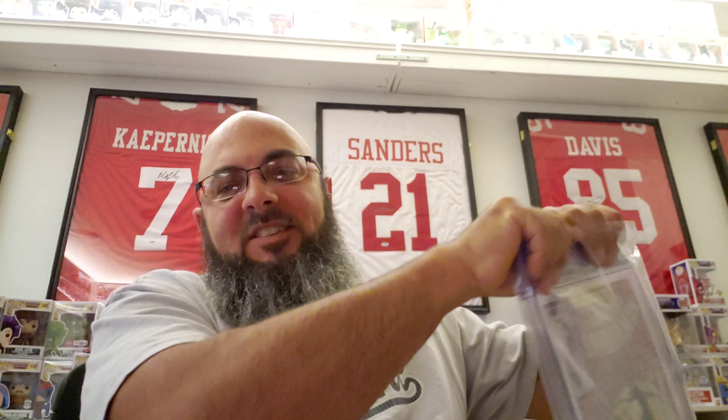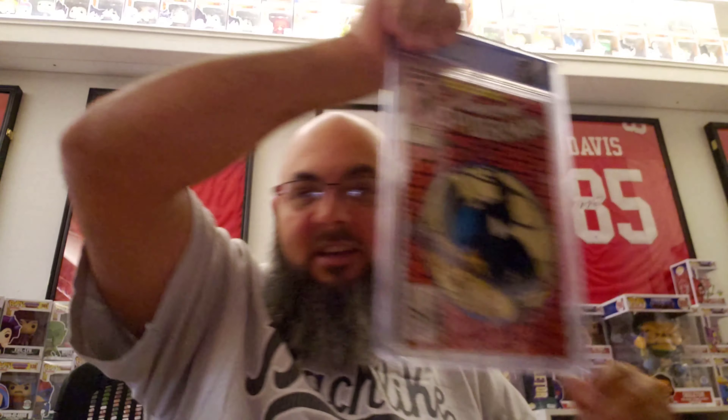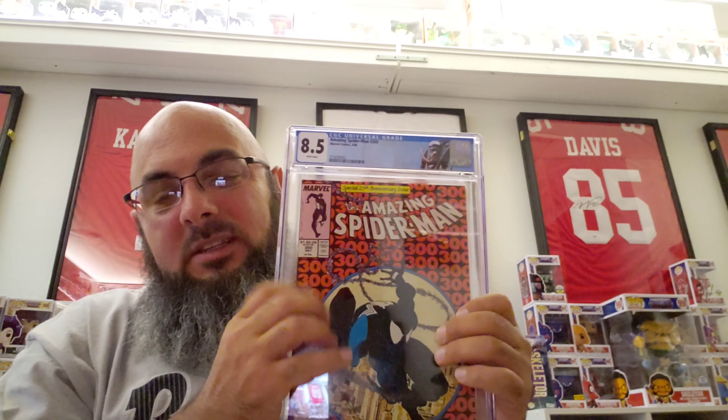ASM 300 — I did go with the Venom label on this one, and it came back 8.5. I actually anticipated that because a good majority of these books have this weird chipping down the side — this one does have the chipping, and it had a nice-size spine tick right here. I was anticipating 8 to 8.5, so I'm very pleased. It's got white pages, which is pretty cool.